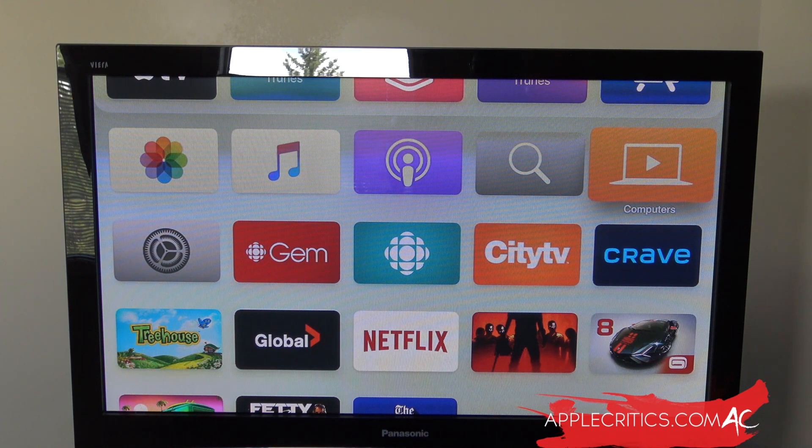Hey guys, what's up? It's AppleCritics from AppleCritics.com. In this video, I'm here to talk about the latest software update for the Apple TV, which is tvOS 13.4.8 — the first beta that was seeded to all Apple developers. Today, Apple seeded the first beta of an upcoming tvOS 13.4 point update, two weeks after releasing the tvOS 13.4.5 update, and two days after releasing the tvOS 13.4.6 update.